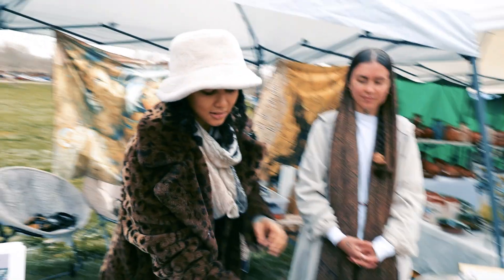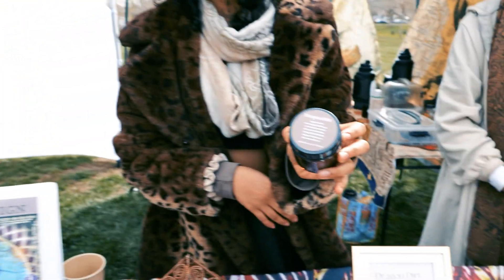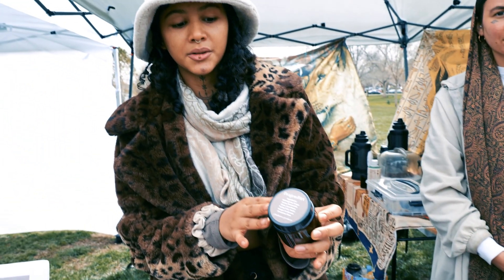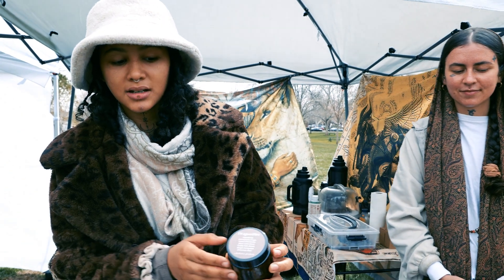This is our best seller right here — it's called Dragon Dirt. It's really good for gut microbiome health, overall vitality, and immunity. It has ashwagandha, maca root, and an adaptogenic mushroom blend of chaga, reishi, cordyceps, lion's mane, and turkey tail.